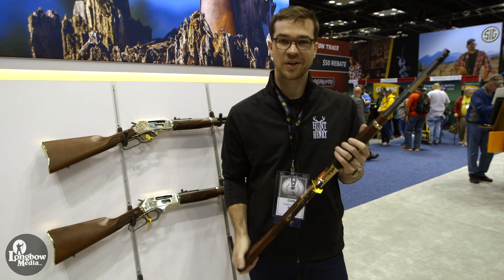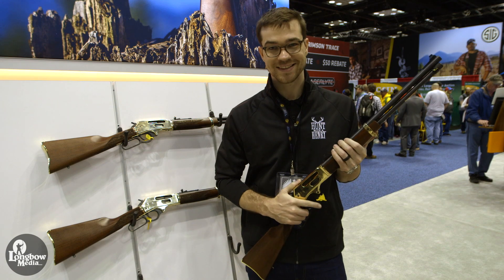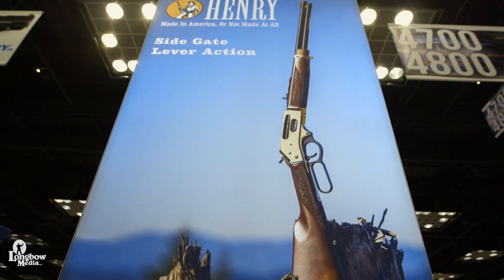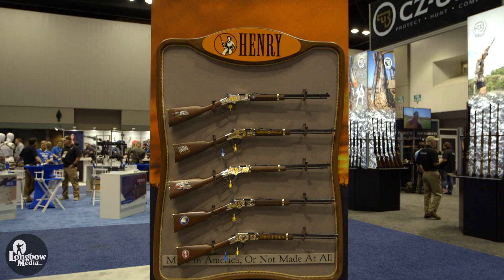I'm Dan Clayton Luce, the Communications Director for Henry Repeating Arms. We're here at the 2019 NRA Annual Meetings. If you haven't heard of us before, we are the leading lever action manufacturer in the United States and the fifth largest long gun manufacturer.